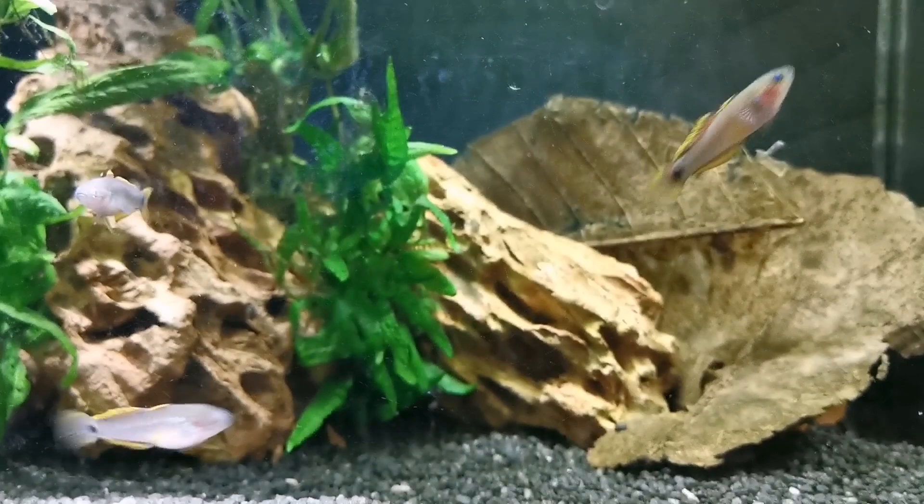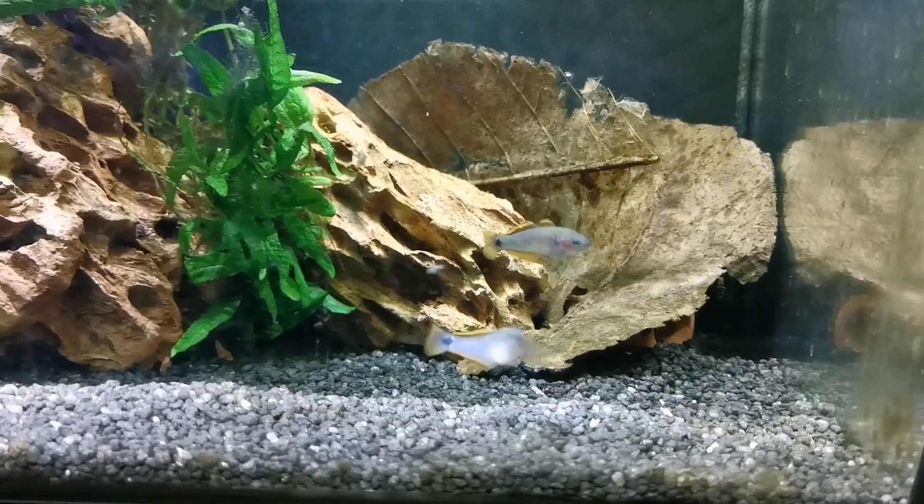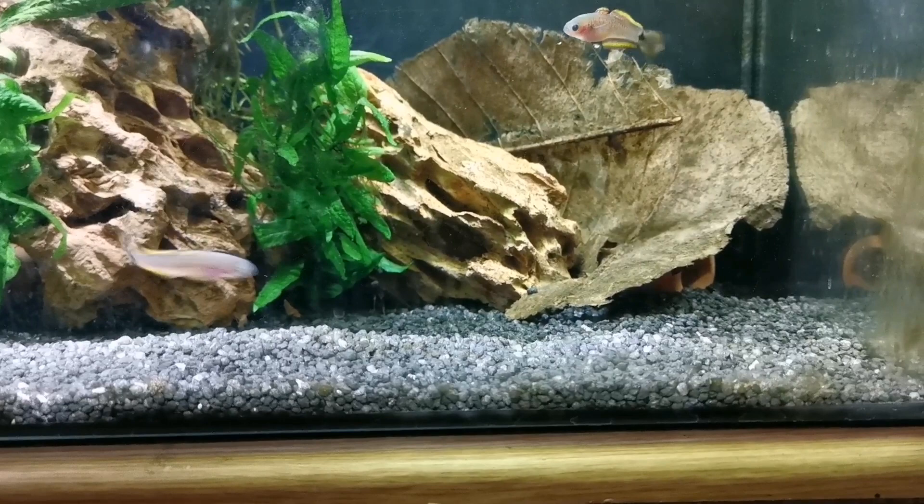They'll eat anything you usually feed your tropical fish — pellet, flake, live, frozen, whatever — and they're good wee eaters; they'll often eat until their belly's full and then some more. Obviously if you're trying to feed fry, you'll be better off with baby brine shrimp and microworm, stuff like that.